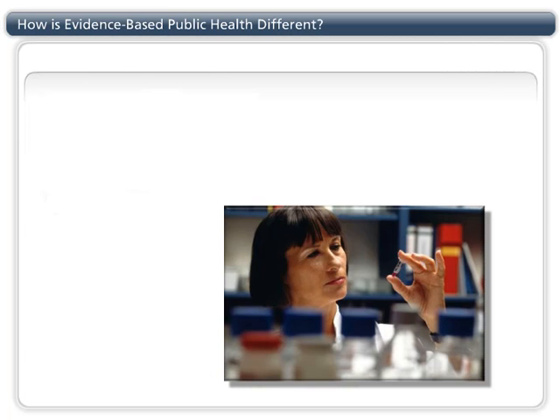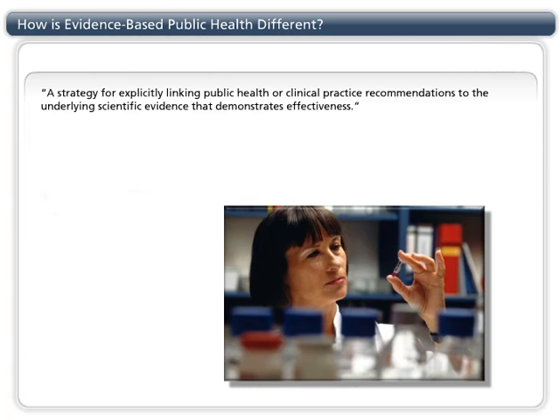Evidence-based methods include a strategy for explicitly linking public health or clinical practice recommendations to the underlying scientific evidence that demonstrates effectiveness. In other words, the claims we make about public health practice should be linked to scientific studies that predict that they will work as planned.